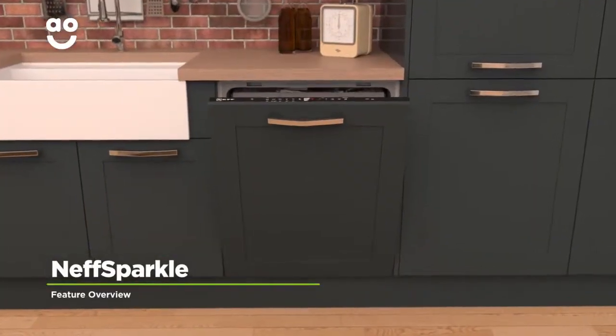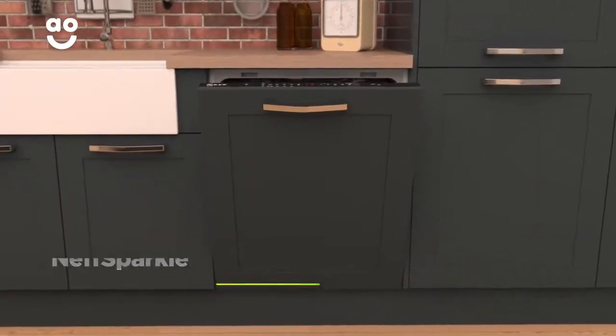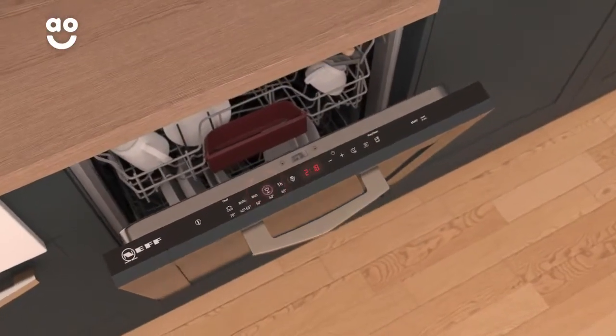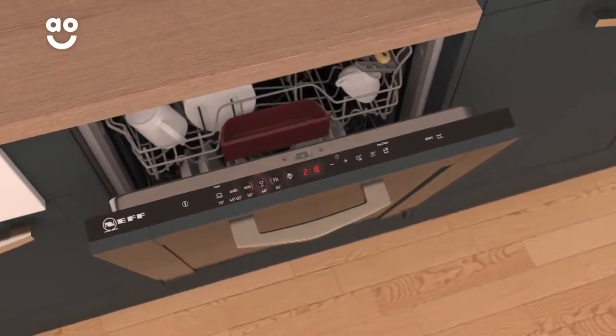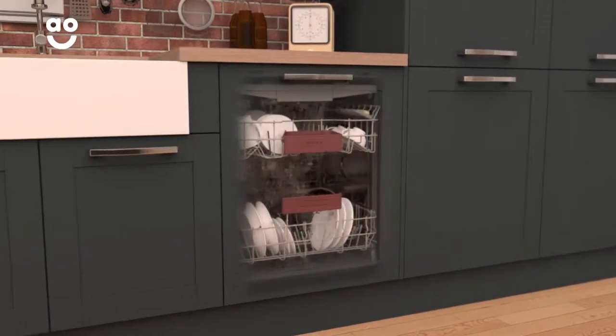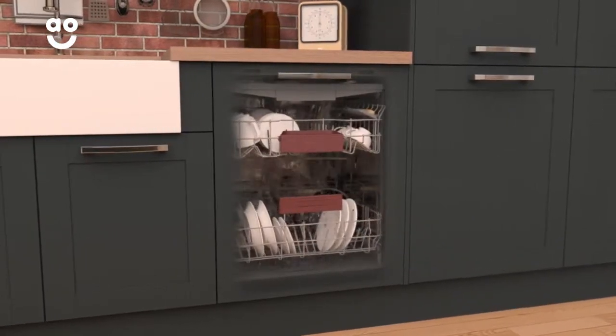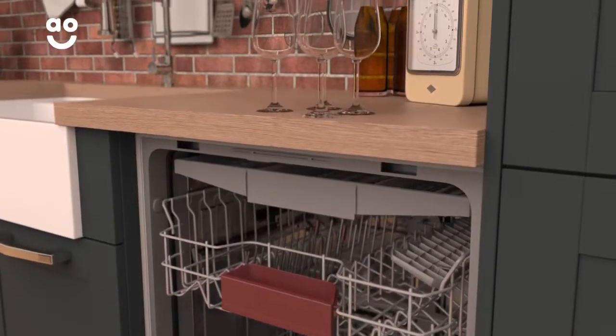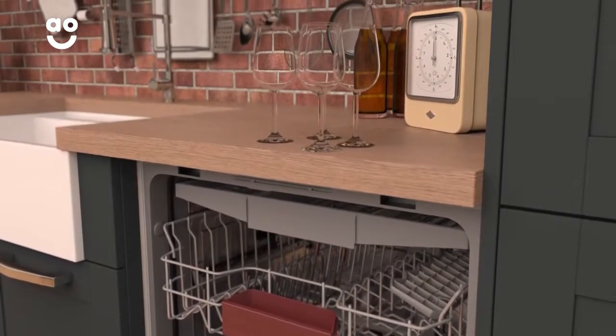The amazing Neff Sparkle programme offers premium care for delicate glassware. This cycle automatically adapts the intensity of the water throughout the wash. It uses hard water to remove stubborn stains and soft water to give your glassware a polished shine, meaning you'll always have sparkling glasses waiting for you, no matter what the occasion is.